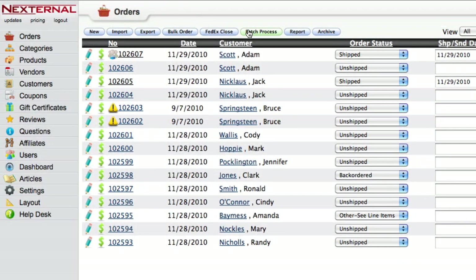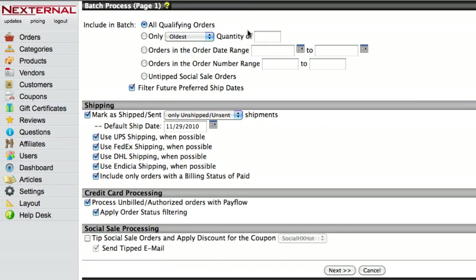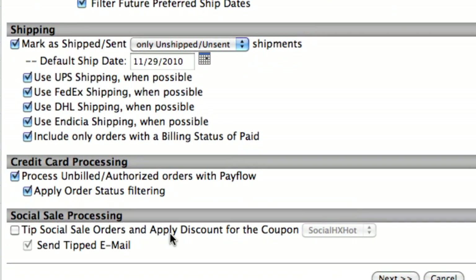After the orders start flowing in, you'll be able to use Nexturnal's powerful order management system to easily process and ship. And in the event that a promotion is not tipped, merchants will have the ability to force tip, which means that if the threshold was not met, they can still give the deal to the buyers who did make the purchase.